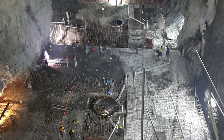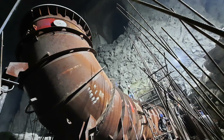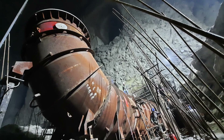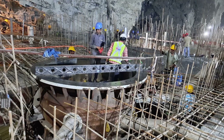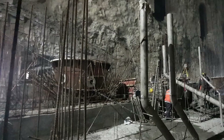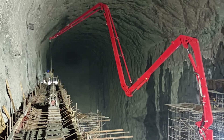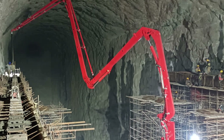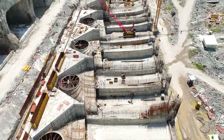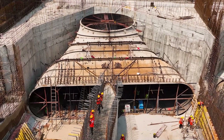Pumped storage hydroelectric power projects are energy storage systems in the form of gravitational potential energy, where water is pumped from a lower elevation reservoir to a higher elevation. These projects produce clean energy which is sustainable and environment friendly. In India, we have several pumped storage hydroelectric power projects which are significant in the country's energy infrastructure.